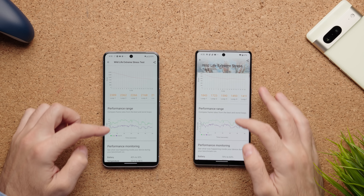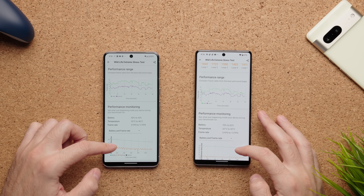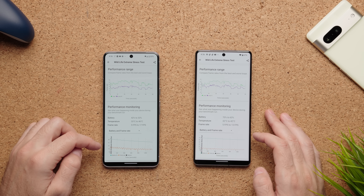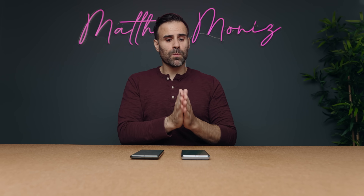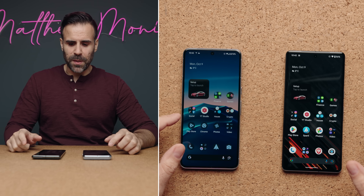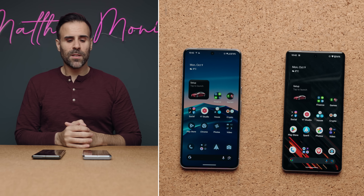I tested 3DMark Wildlife Extreme to see how the CPU gets stressed out, and yes, the Pixel 8 Pro does get warm — even a little bit hotter than the Pixel 7 Pro. During the test it averaged temperatures between 33 to 46 degrees Celsius compared to 32 to 42 degrees Celsius on the Pixel 7 Pro. It had slightly higher frame rates but used more battery — 10% battery compared to 7% on the Pixel 7 Pro. This is not a big deal for daily use, but if you're a mobile gamer pushing the phone all day long, it might matter.